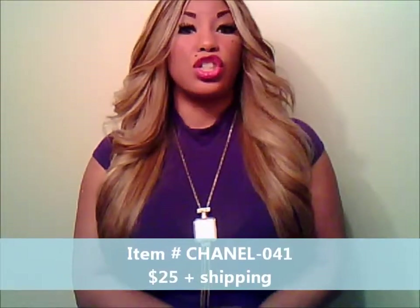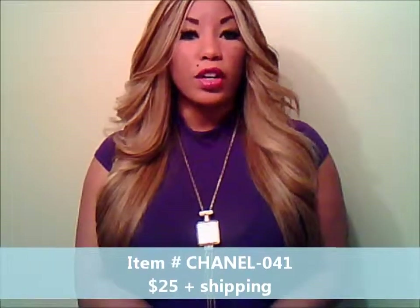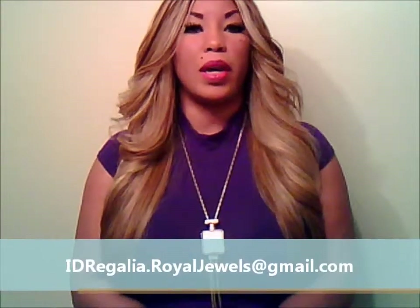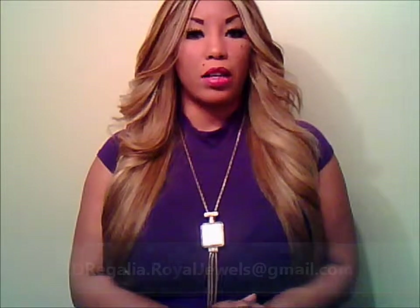Chanel-041 sells for $25. You can order this by emailing me at idregalia.rawljewels@gmail.com. I will send you an official PayPal invoice that you can pay with your credit or debit card or through your PayPal account. Once I receive your invoice paid in full, I will process and ship your order ASAP.